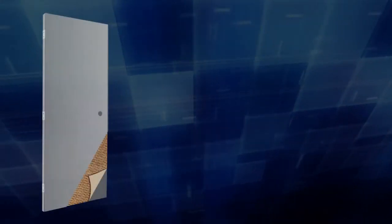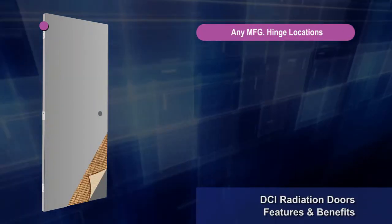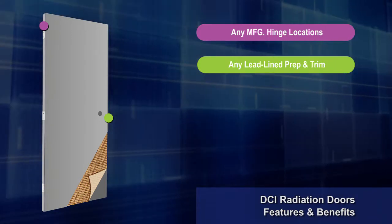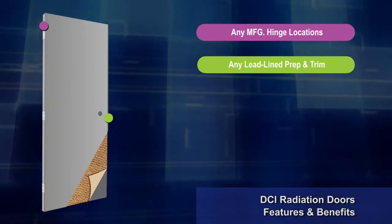Doors can be fabricated with any manufacturer's hinge locations. Doors can be constructed for any manufacturer's lead-line deadlock prep, panic prep, and mortise section trip.